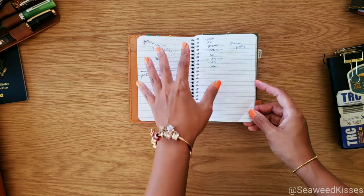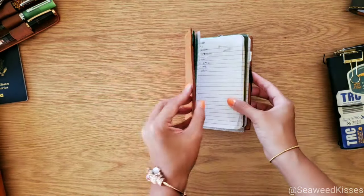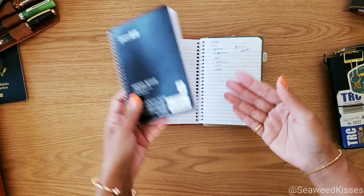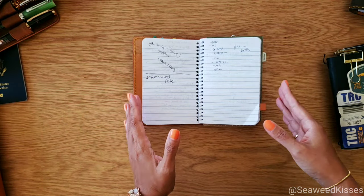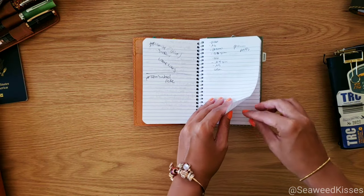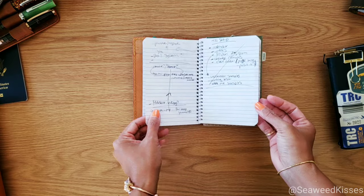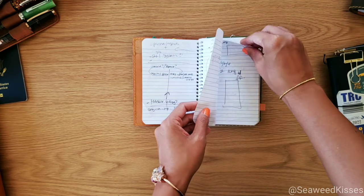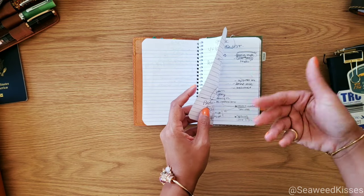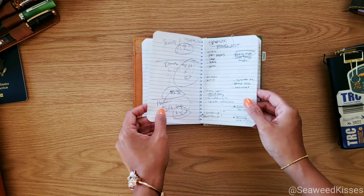In my next video I'll share more in depth how I structure my day, because I'm loving this notebook so much that I think I'm going to use it for my 2023 lineup. But for now, these are just a couple of pages showing you that this notebook is kind of my brain dump — I jot down ideas, maybe orders, home decor ideas, things that run through my mind that I don't want to forget and just throw onto paper to come back to.